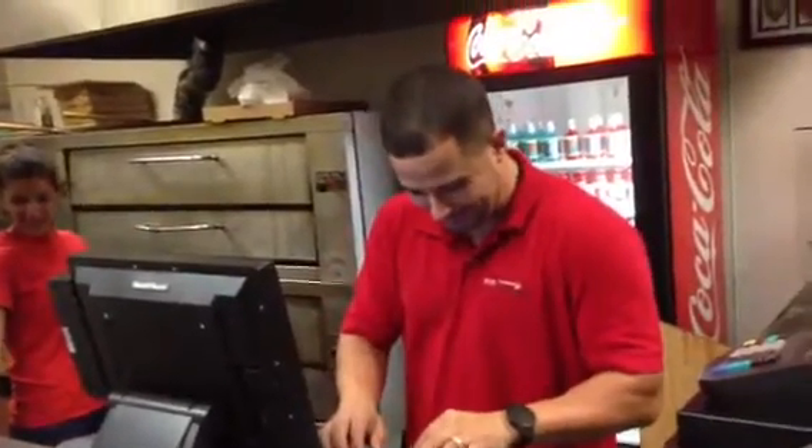This is the owner of Slice of New York pizza. He's very satisfied right now — he's a little shy.